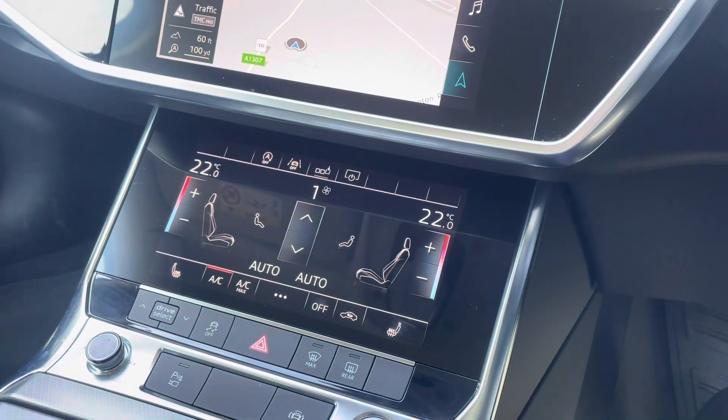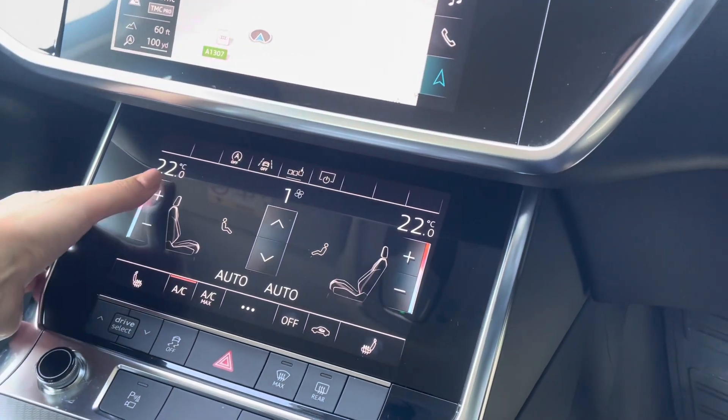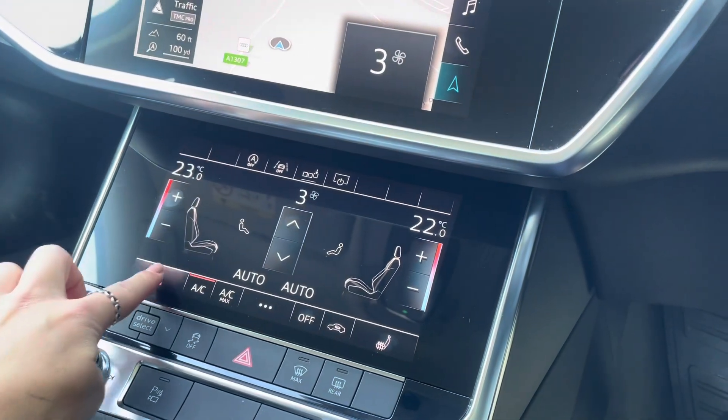The vehicle also contains a deluxe two-zone electrical climate control system, presented on an additional touchscreen display, with the lovely addition of heated front seats and easy Drive Select access.